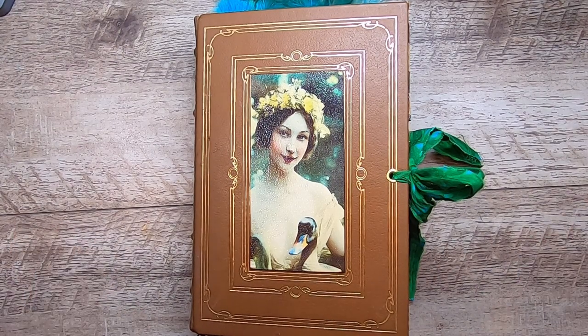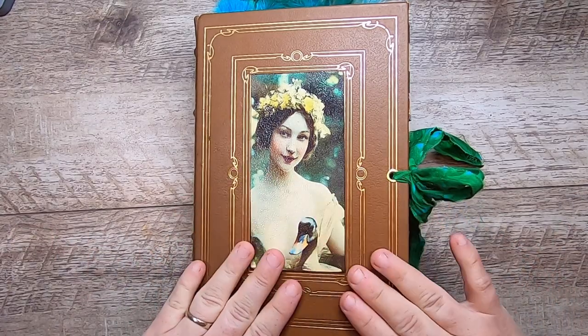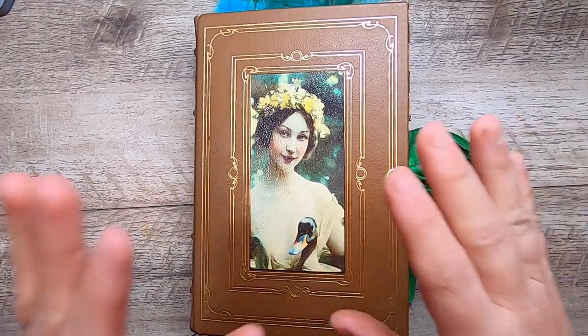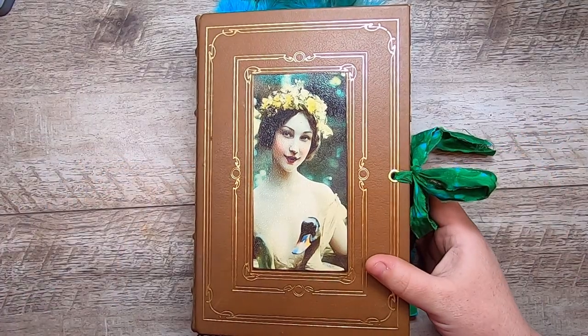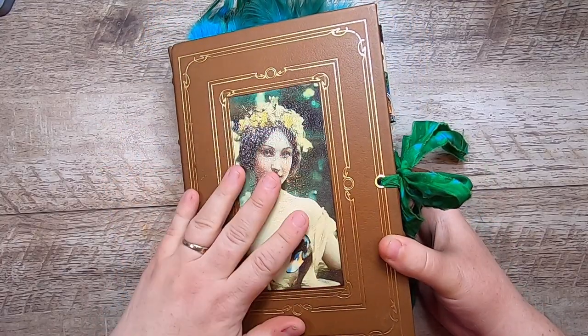Hi everyone, it's Cindy, welcome back to Studio Loo. I'm here today with a flip through of my latest journal, which is the Keeper of Ducks. This was made with my latest digital collection which has the same name, and is already up in my Etsy shop.